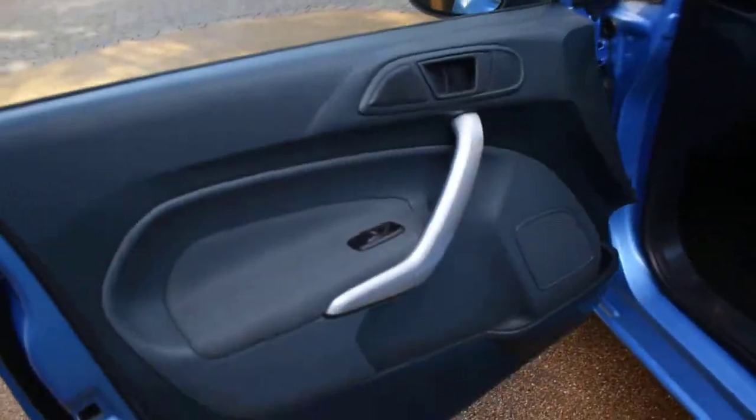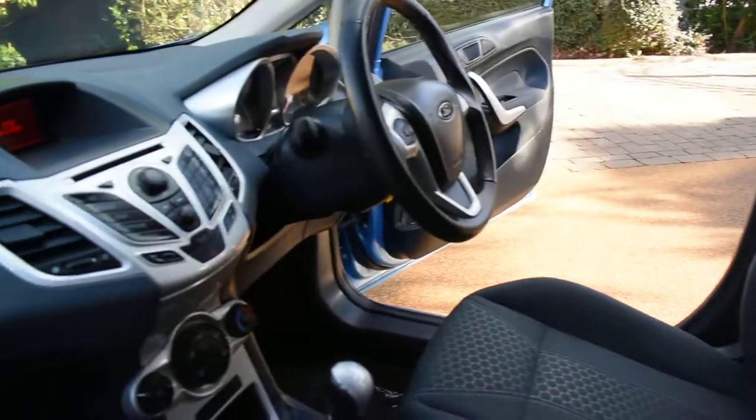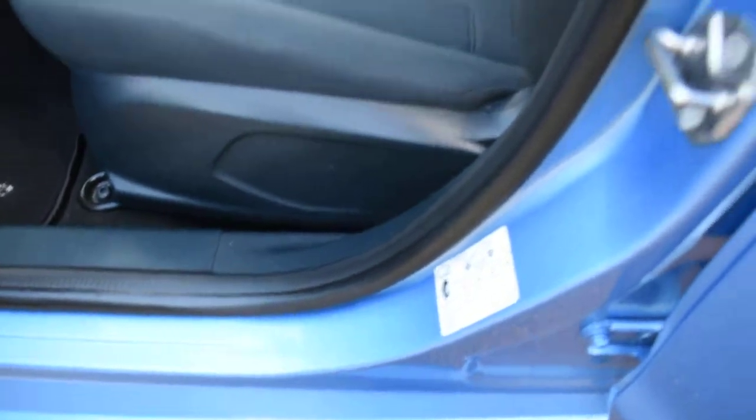Here we have the nearside front door card — that's all lovely — and a view of the front seats from the nearside, and the dashboard. The seal on this side is all nice as well, as you can see.